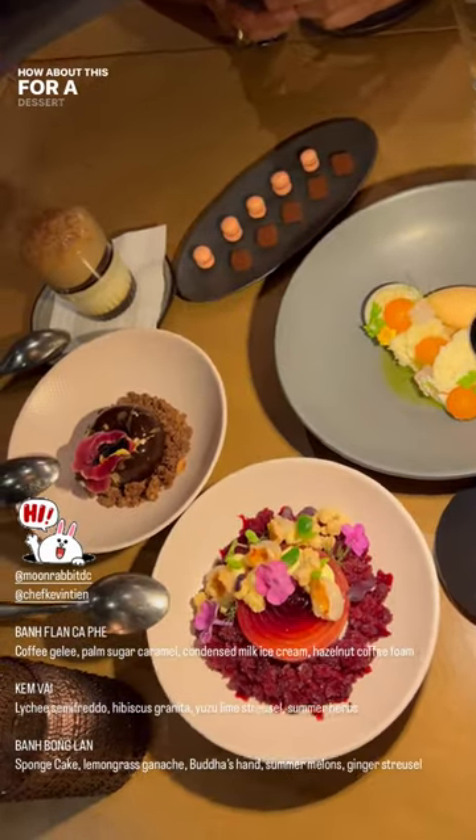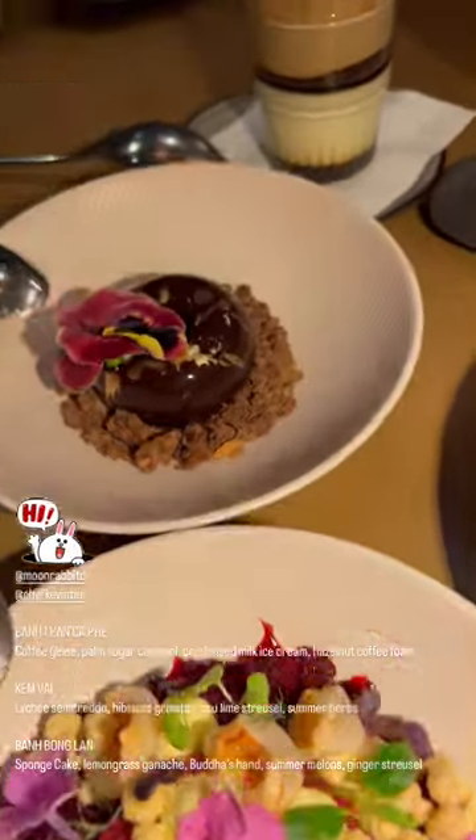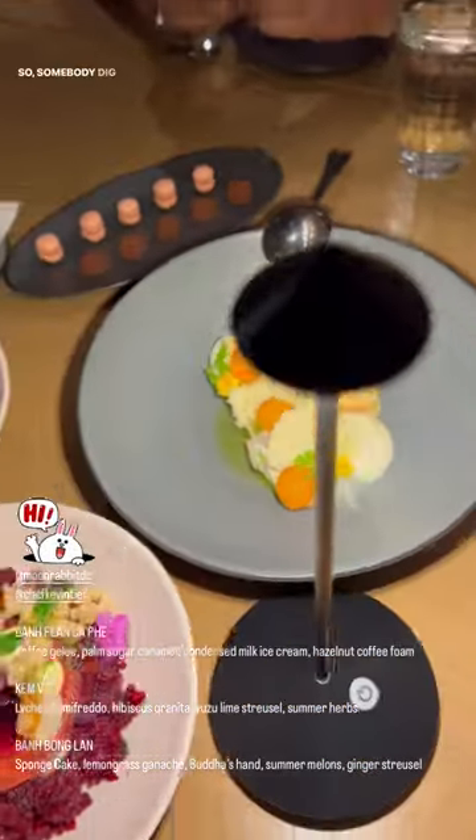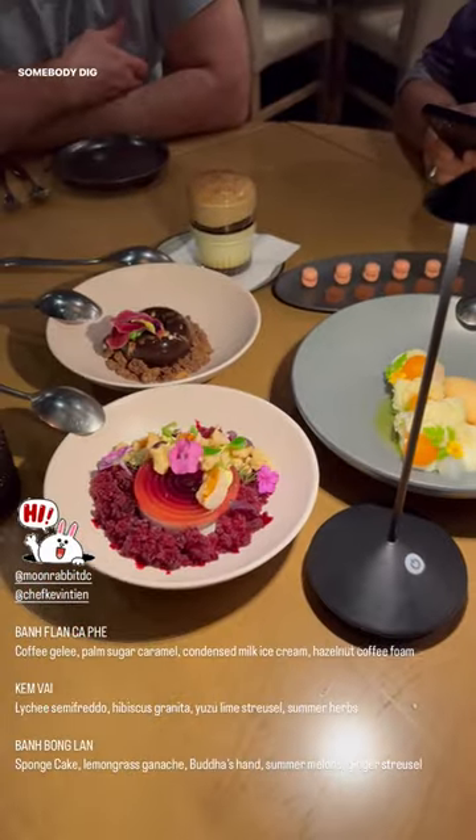How about this for a dessert round? Look at all this incredible stuff. At this point, everyone's waiting for me to finish my video, so somebody dig in. Somebody dig in. Amen.